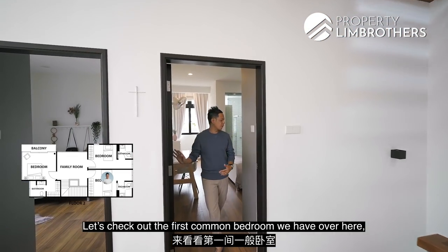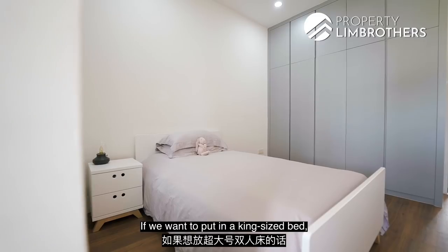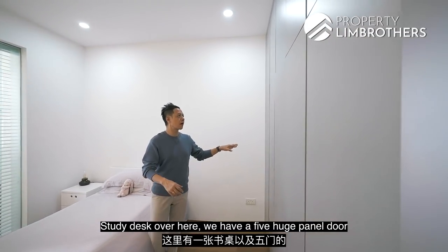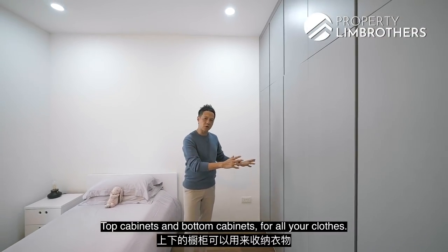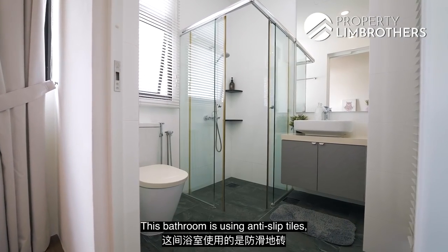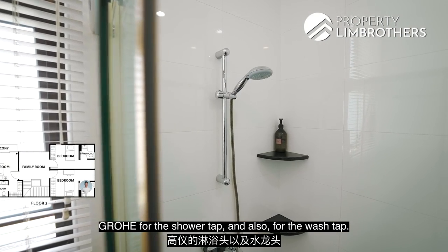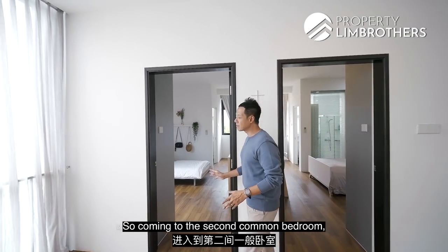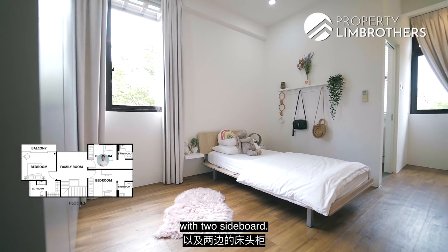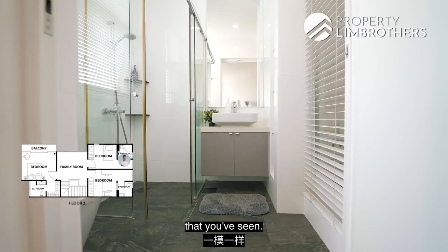The first common bedroom has a very practical, squarish regular floor plan. Currently fitted with a single bed, there's still enough workspace if you want a king-size bed. There's a study desk and 5 huge panel door wardrobe with top and bottom cabinetry. Additional wardrobe space can be added on the side. The bathroom uses anti-slip tiles, glass shower screen, and Grohe brand fittings for the shower and wash basin. The second common bedroom is an exact mirror image — 4 panels of wardrobe space, single bed with 2 sideboards, easily extendable to a queen or king bed. The bathroom configuration is the same.